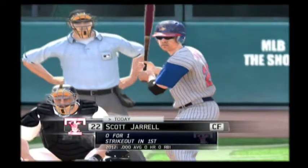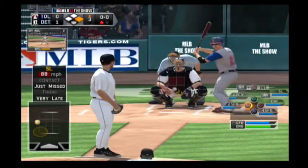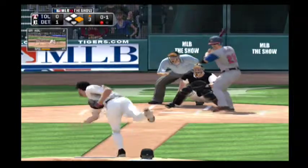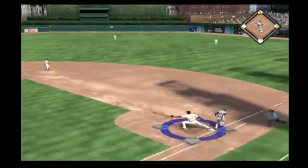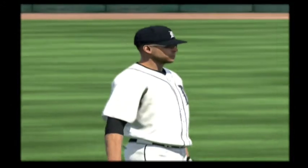Scott Jarrell will be the batter. First here, one man out. A double play ball to second. And no chance on the throw here as he reaches first easily.